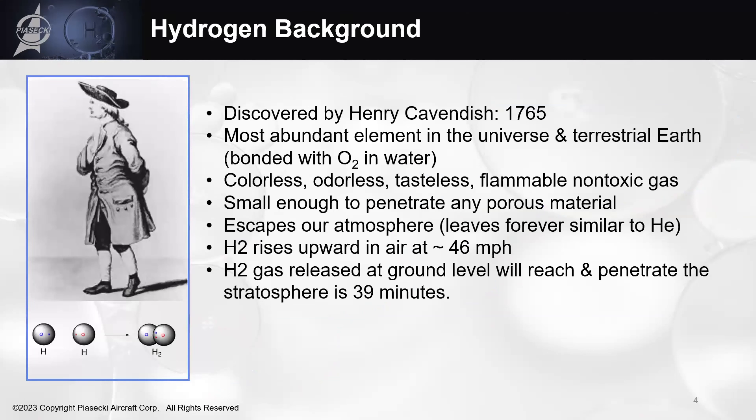Hydrogen was discovered by Henry Cavendish in 1765. It is the most abundant element on the planet. You can't taste it, touch it, see it, or hold onto it, but it is so light that if you had it in your hand, it would rise up at 46 miles per hour and penetrate the stratosphere. It's one of the few elements that can penetrate the Earth's stratosphere and go into space, get pulled to the sun, and get converted to helium.